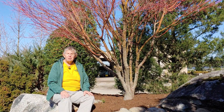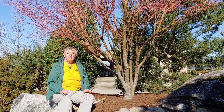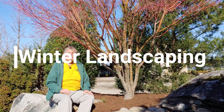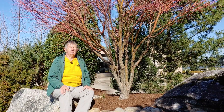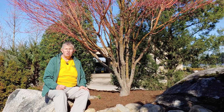Hi, this is Jane with Green Biz Nursery and Landscaping. Today we're going to talk a little bit about the winter blase and how you can help your garden, help your landscaping to escape that. In this video, I'm going to show you some plants that have year-round interest.